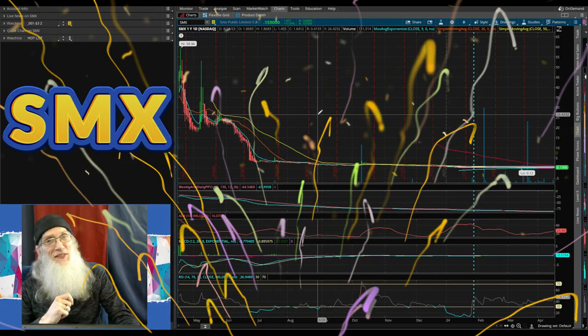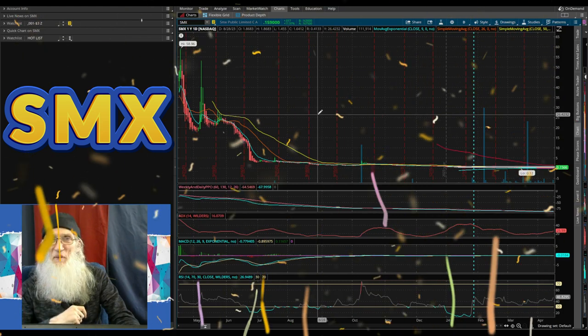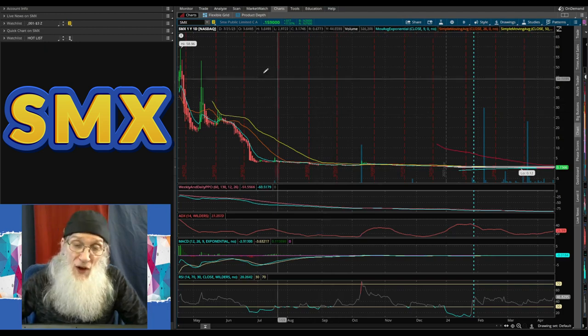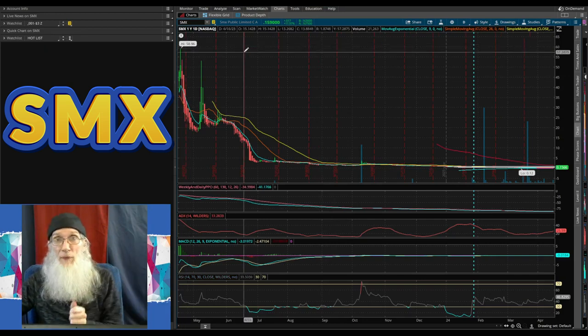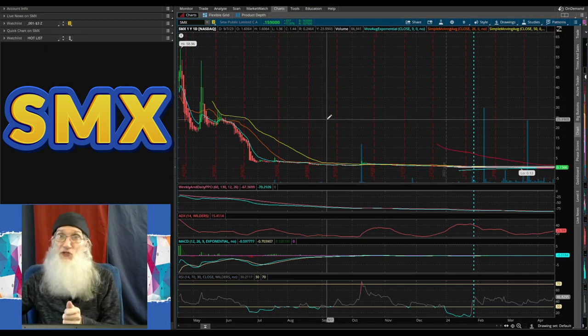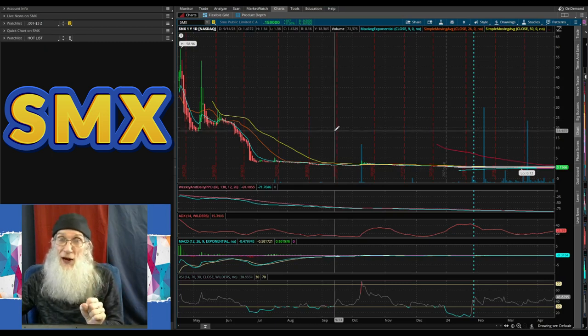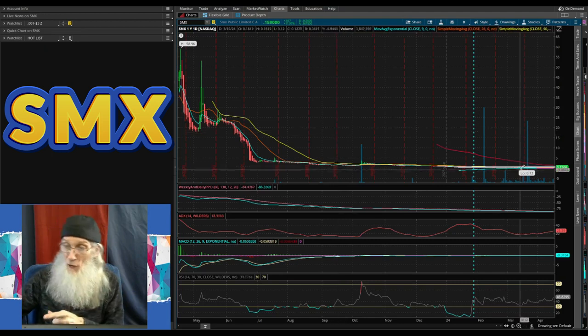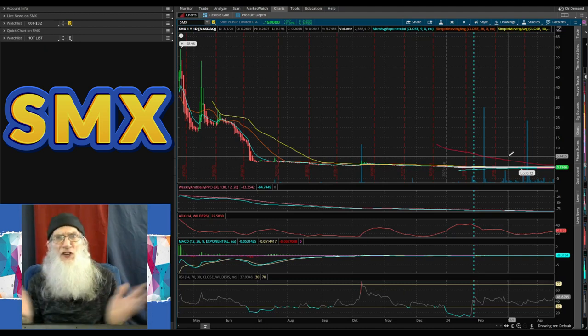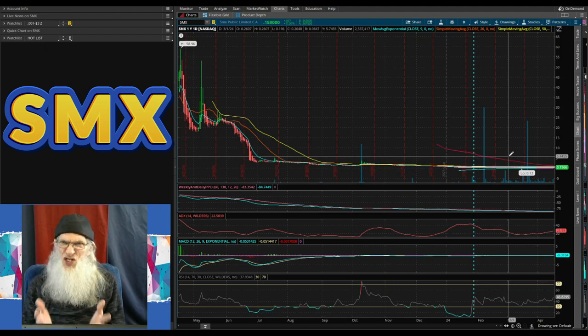Let's take a look at SMX on ThinkorSwim — my free trading platform. I've got a one-day, one-year chart open and there's a really impressive high bubble at $58.96 a year ago in April. I don't believe it for one second — I'm sure this company did a reverse split. With an outstanding share count of one million, they almost certainly did a reverse split sometime. Normally I'd look for a big green bar the day of the split but they now adjust the charts instead.